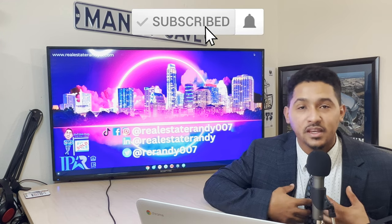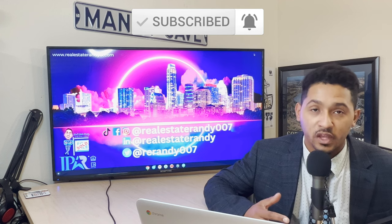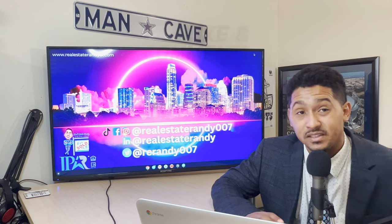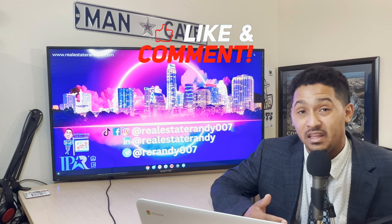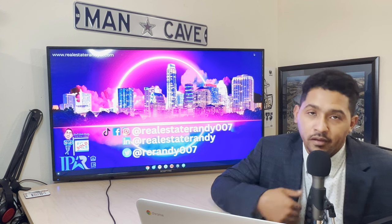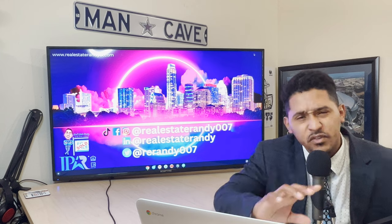What's going on everybody? I am Real Estate Randy, and for those of y'all if this is your first time to the channel, please do me a huge favor and subscribe. I just found out that if you wait until like three minutes into the video and like the video at that point, it's gonna give me a lot more buzz.